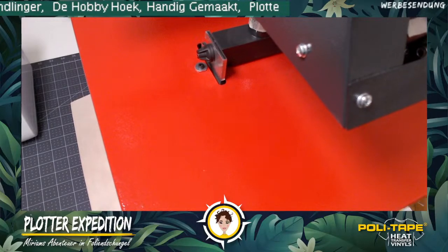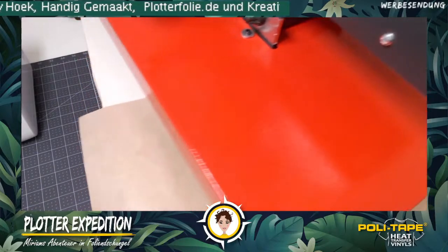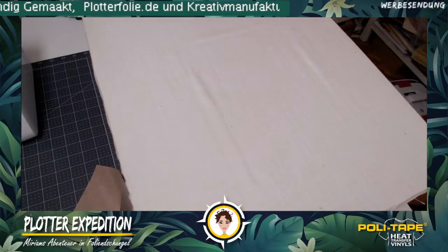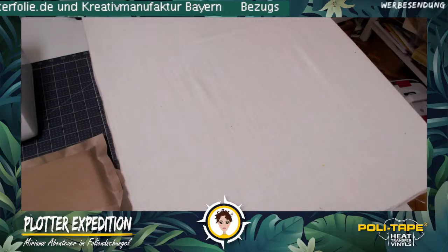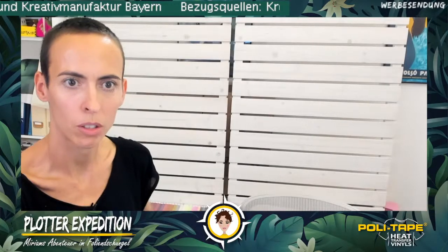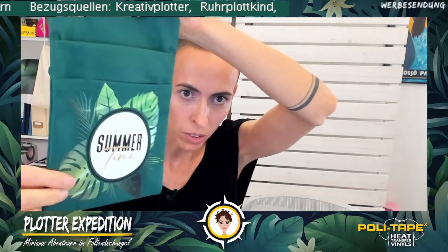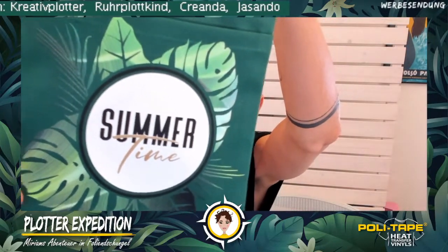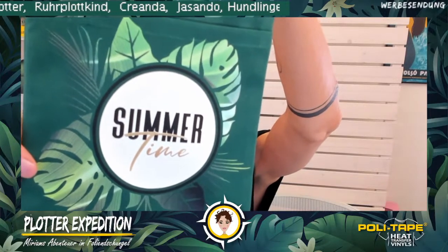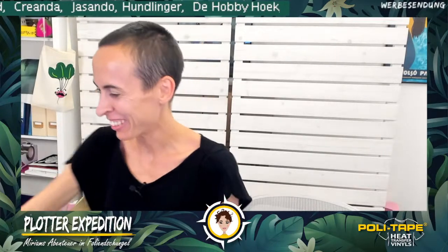I can absolutely recommend the vinyl blade from Brother to all Brother users — it makes a gigantic difference with foils, truly as it should be. I haven't tested the file with other devices so I can't say how they cut it. Oh, that looks fantastic! Wait — this is gold. We're using white, black, gold, and your design foil on this green bag. The filigree detail of the leaves comes out really beautifully. The foil is world-class for this purpose.